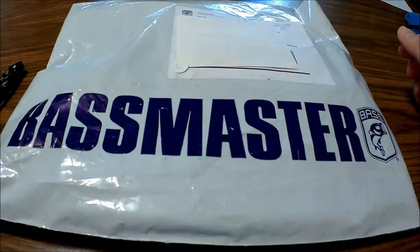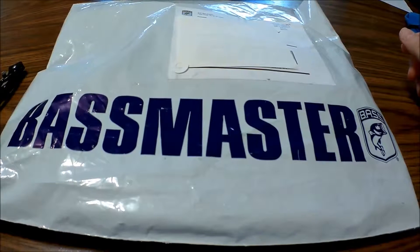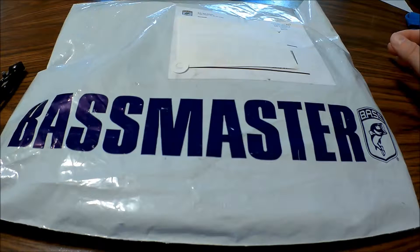Hey everybody. I got this in the mail today. I had ordered a subscription to Bassmaster. I've got a video apiece on my Lucky Tackle Box and on my Mystery Tackle Box videos — I'm getting them in the mail. I'm really new to bass lure fishing, but I was looking at this and got a couple of emails and it offered some lures with your subscription and it was like $15.